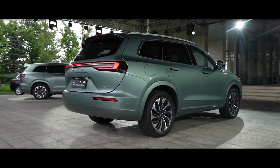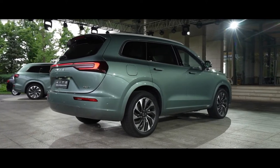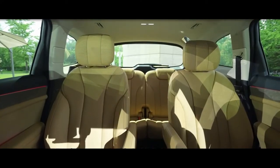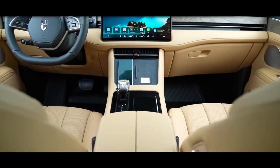The M7 features a six-seat layout. Eito is very proud of the M7's interior. According to them, the length of the passenger compartment reaches 2,605 millimeters.